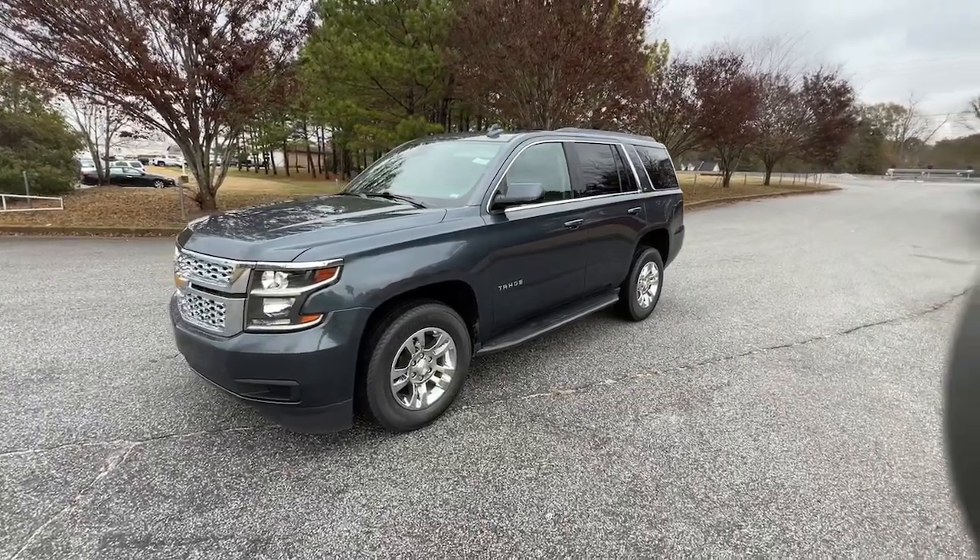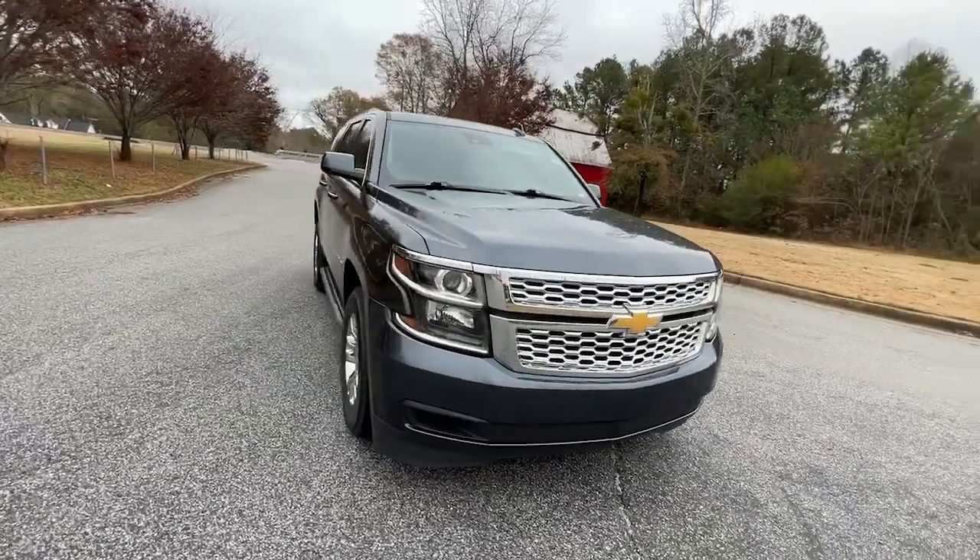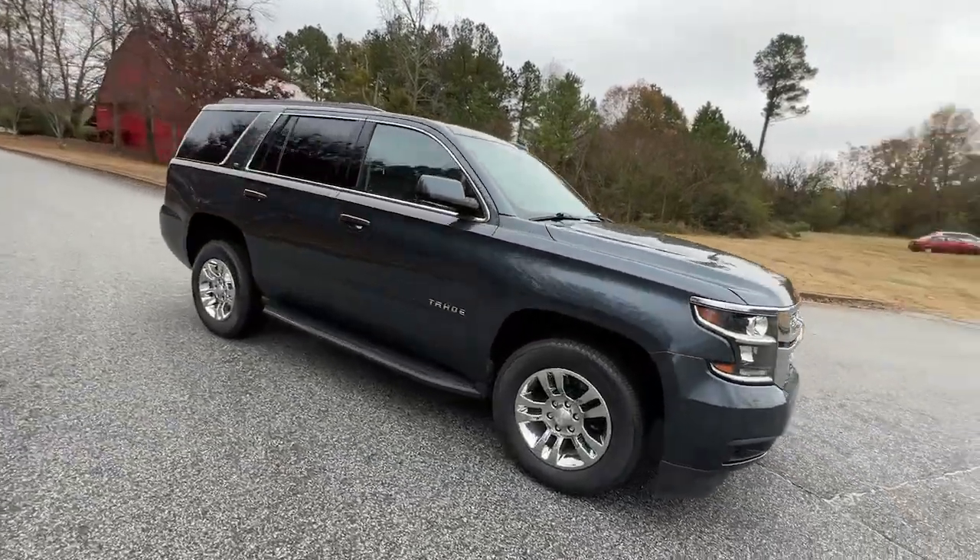Here is a wonderful 2020 Chevrolet Tahoe. With less than 70,000 miles on the odometer, this vehicle provides excellent value.